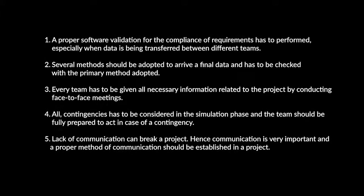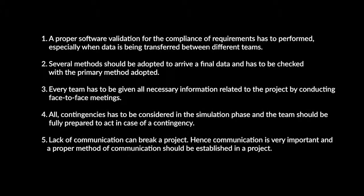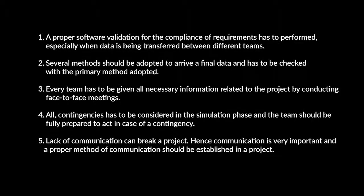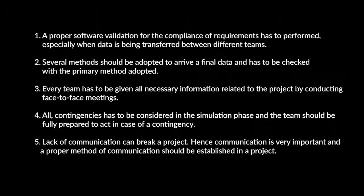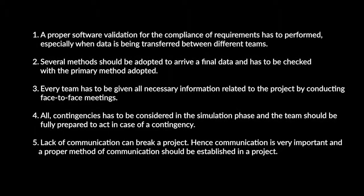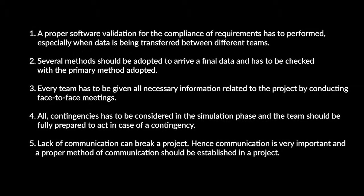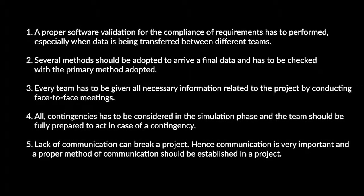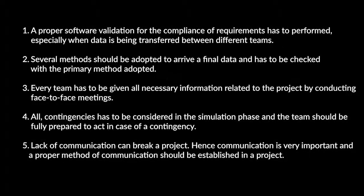Lessons learned: A proper software validation for compliance with requirements must be performed, especially when data is transferred between different teams. Several methods should be adopted to verify final data against the primary method. Every team must be given all necessary project information through face-to-face meetings. All contingencies must be considered during the simulation phase, and the team should be fully prepared to act when a contingency arises. Lack of communication can break a project — therefore, communication is very important and a proper method of communication must be established.